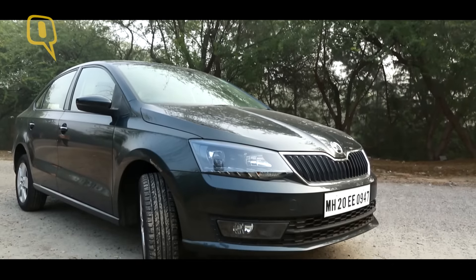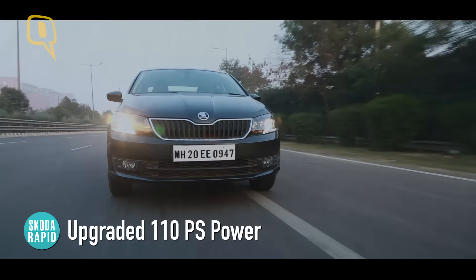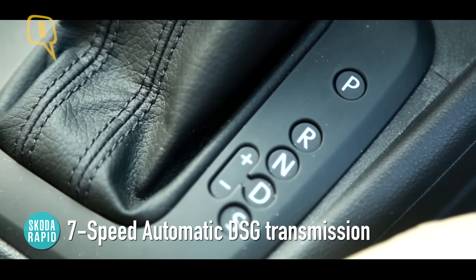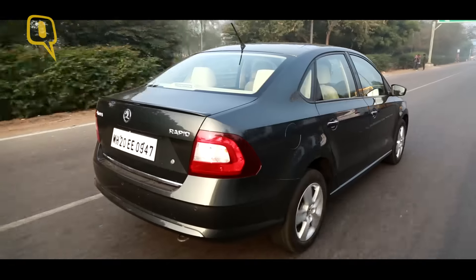Rapid has always been a pleasure to drive and the 1.5-litre TDI diesel motor has been upgraded to produce more power at 110 bhp. You get an option of a 5-speed manual or a 7-speed automatic transmission. The power delivery, even though slightly laggy before you cross 2500 rpm, is fantastic.